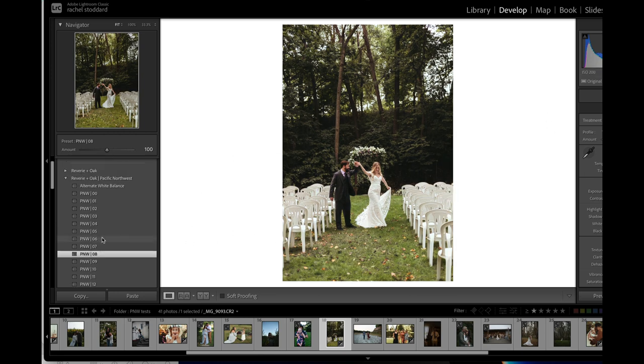The other thing in this pack is that I've built in an alternate white balance tool for you. So if you're stuck on white balance and you're really not sure, you can always hover over that to see an alternate white balance.